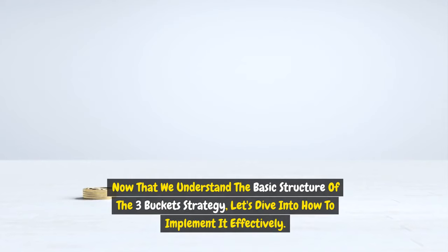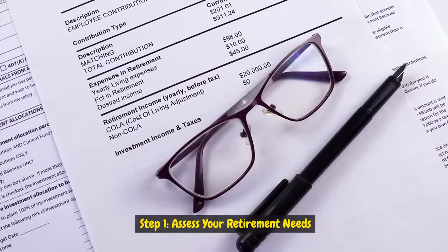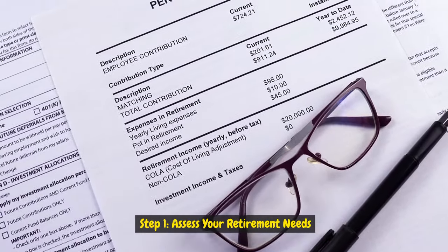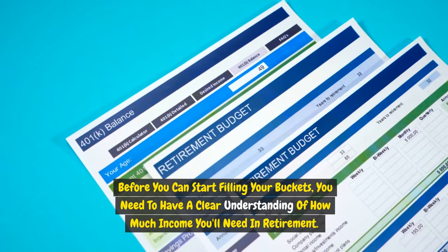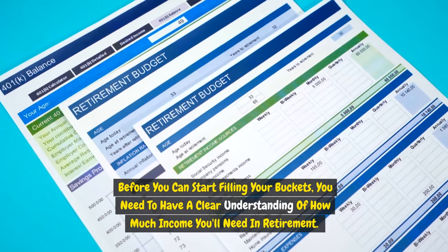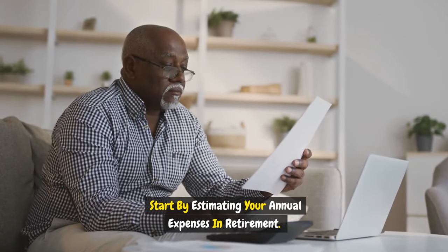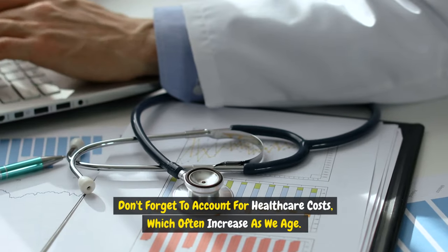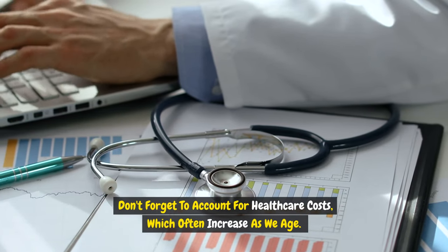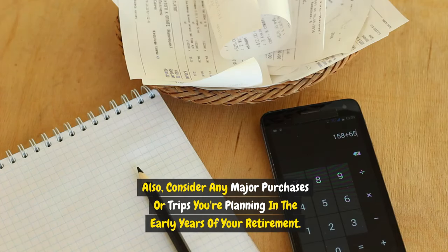Now let's dive into how to implement the strategy effectively. Step one: assess your retirement needs. Before you can start filling your buckets, you need a clear understanding of how much income you'll need in retirement. Start by estimating your annual expenses, and don't forget to account for health care costs, which often increase as we age. Also consider any major purchases or trips you're planning in the early years of your retirement.